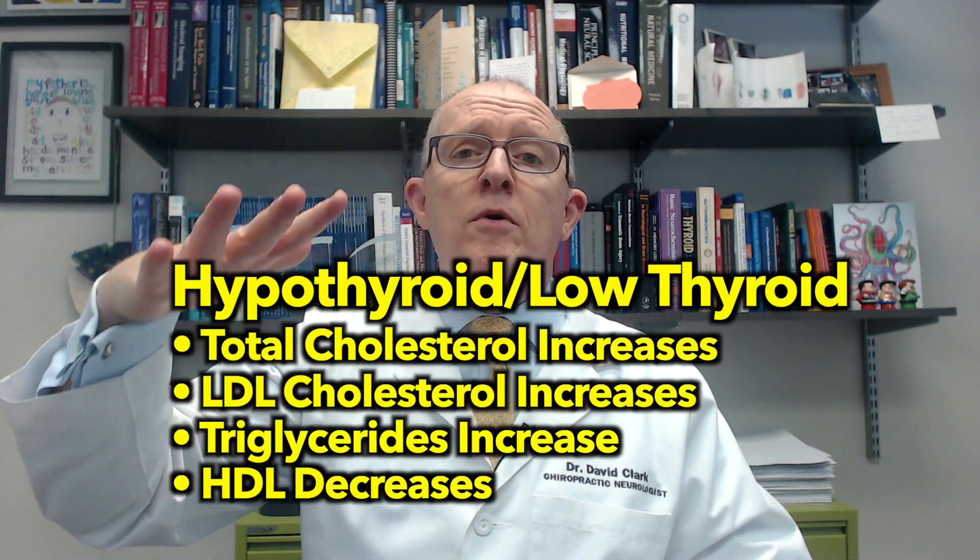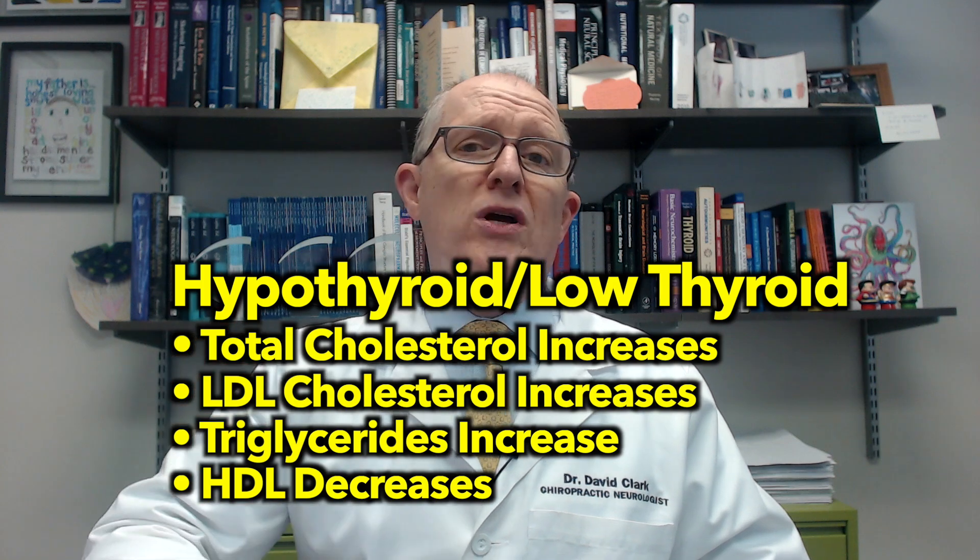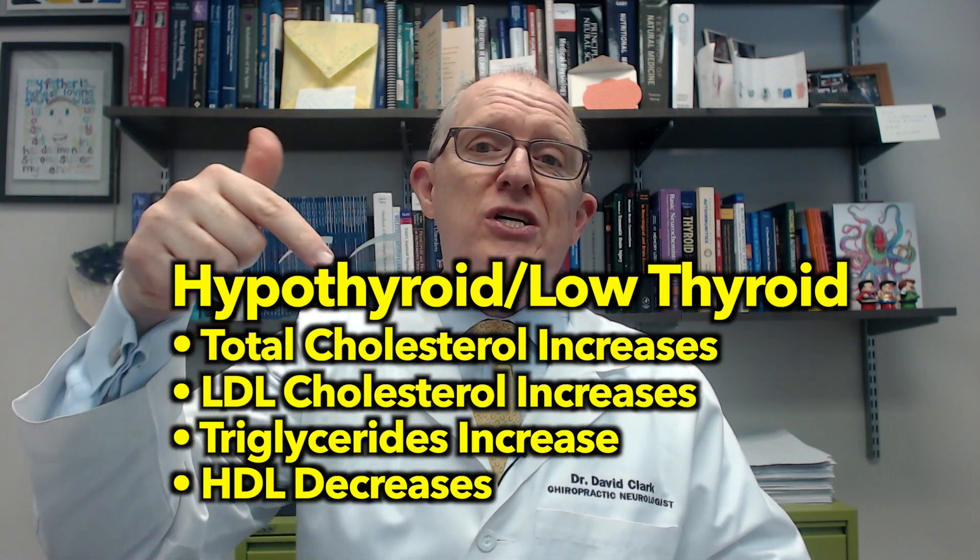What do we already know about thyroid hormones when it comes to lipids? When your thyroid hormones are low, your total cholesterol goes up, your LDL goes up, your triglycerides go up, and your HDL goes down.